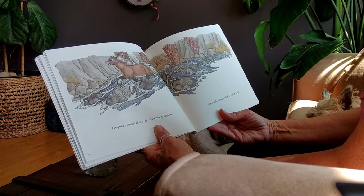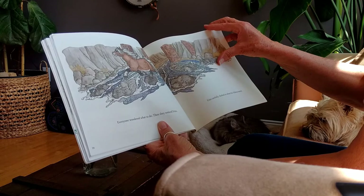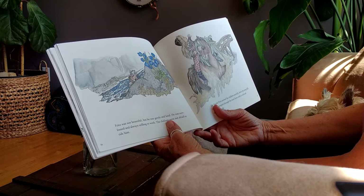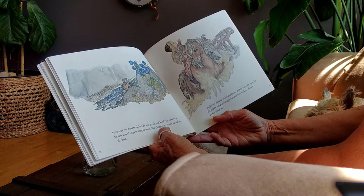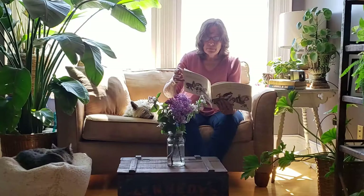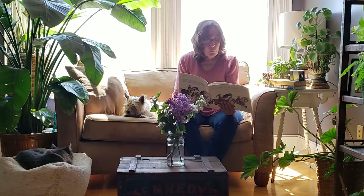Then they noticed Fritz. Fritz carefully climbed to where the children waited. Look at how he's going across the stones — very sure-footed. Fritz was not beautiful, but he was gentle and kind. He was sure-footed and always willing to work. The children were not afraid to ride him. One by one, Fritz carried the children carefully down the steep hill. He calmly stepped through the river from rock to rock and up the other side.